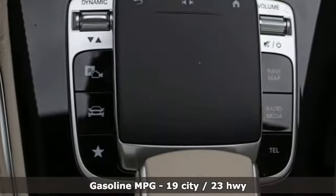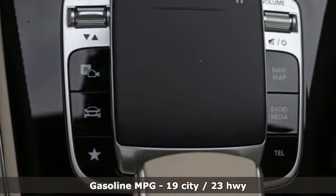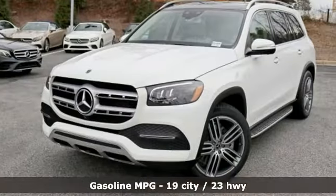The interior is richly appointed, the performance dignified, and its ease luxurious. It comes with all the amenities you need.